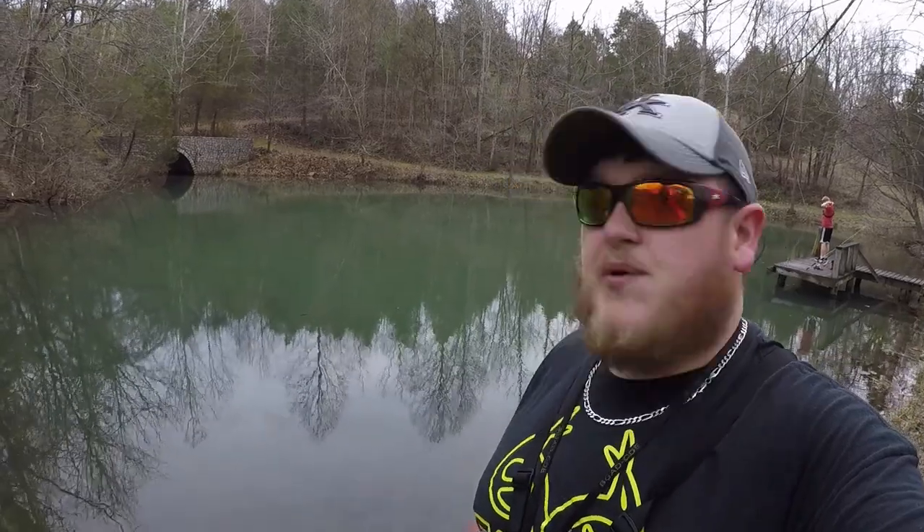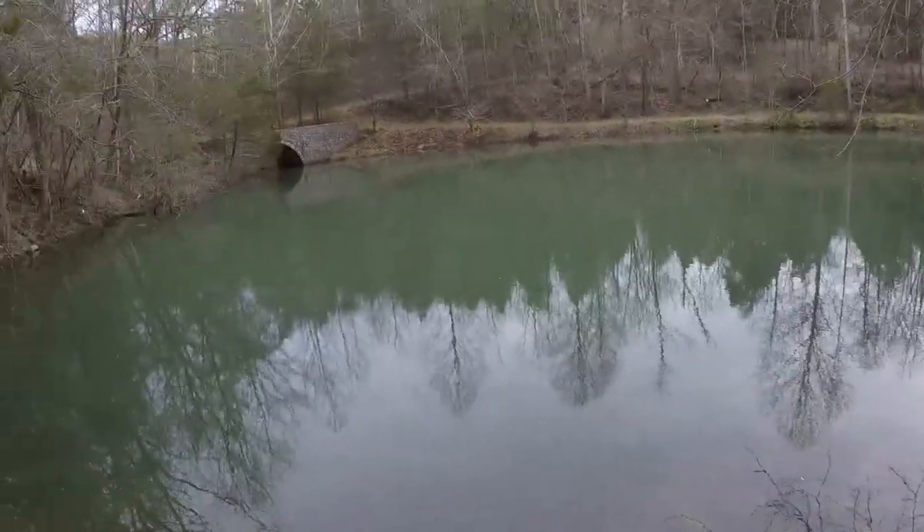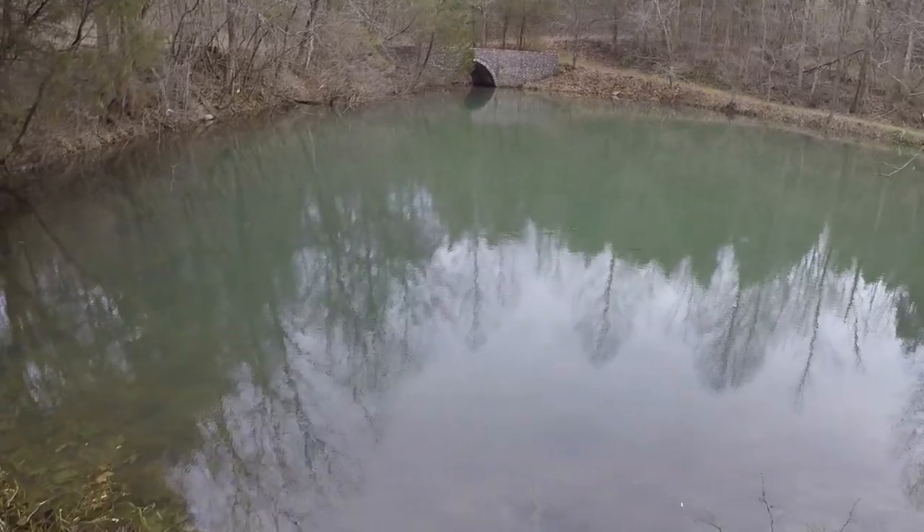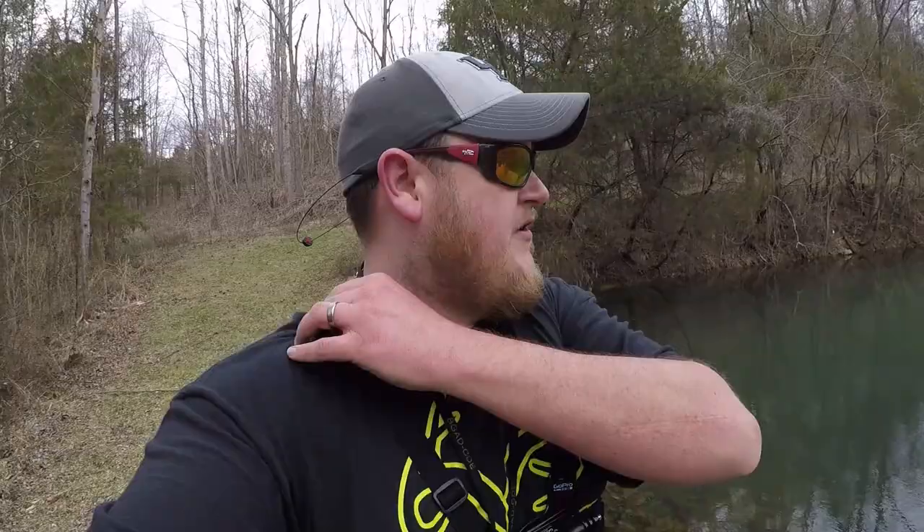Here we are again, down here at the pond that we were at the other day on the other video. It's looking pretty crisp. There's a bunch of fish floating around in here — bluegills, bass, catfish. It's got everything. So stay tuned, let's get at it.